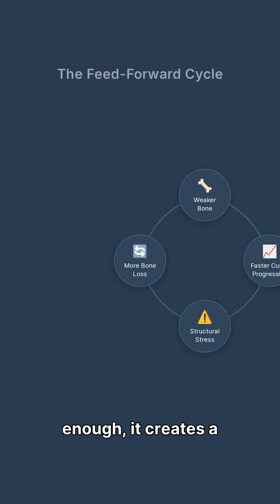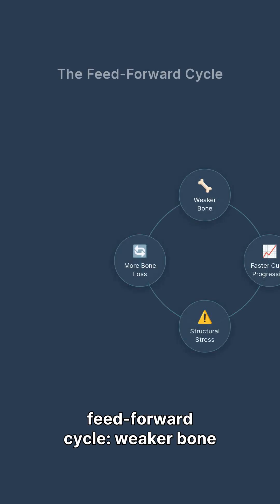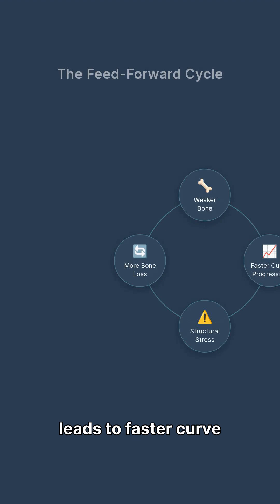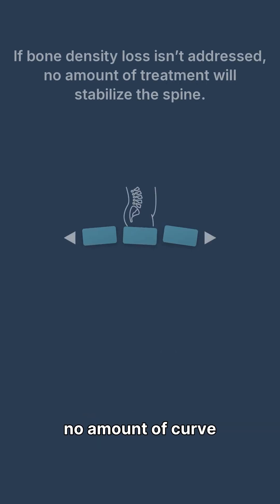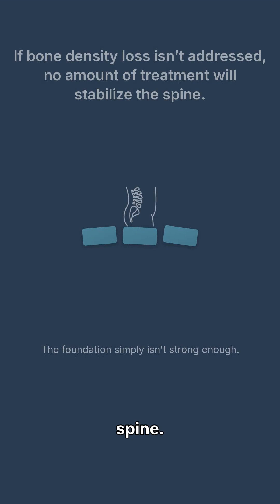When bone becomes weak enough, it creates a feed-forward cycle. Weaker bone leads to faster curve progression, which puts even more stress on weakened structures. If bone density loss isn't identified and addressed, no amount of curve treatment will stabilize the spine. The foundation simply isn't strong enough.